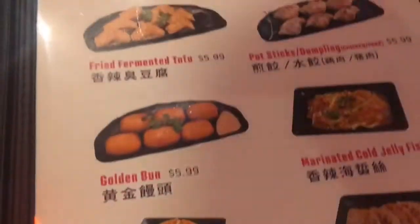I ordered the seafood hot pot and my two friends ordered the house special and the Korean hot pot.